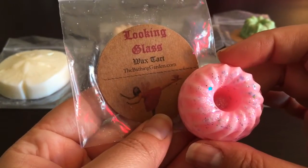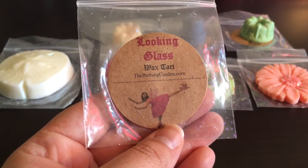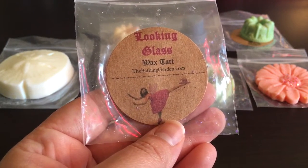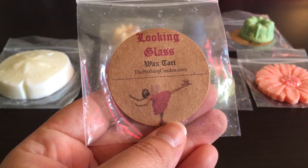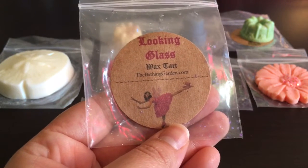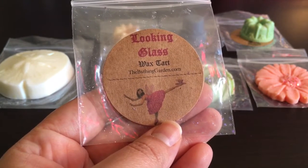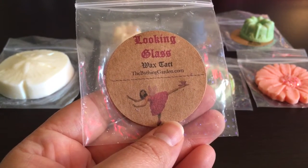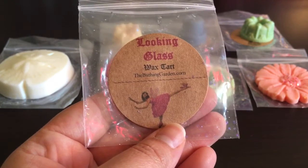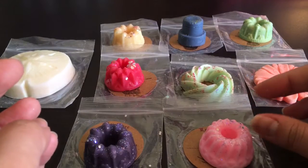This last sample is Looking Glass — cassis, peach, sugar, and musk. You get a little bit of peach but it's not a really strong peach. To me it's kind of a sweet, musky peach with maybe a hint of a floral note. It's lighter on cold but it's nice. So those are all the samples, and I'll show you what I actually ordered next.